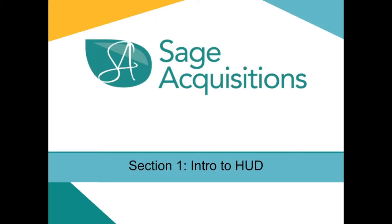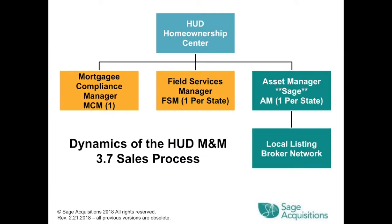Section 1: Introduction to HUD. The HUD Homeownership Center is broken into three branches: the Mortgagee Compliance Manager, the Field Services Manager, and the Asset Manager — in this case Sage Acquisitions. Under that is the Local Listing Broker Network.